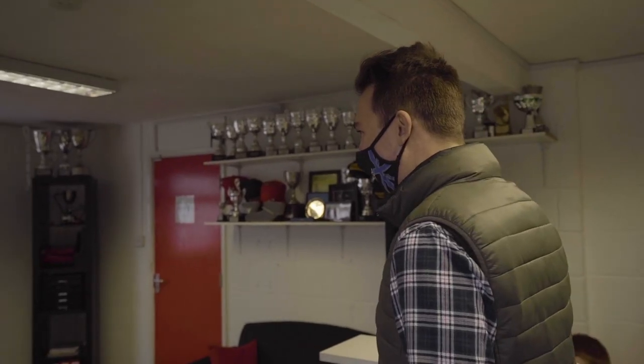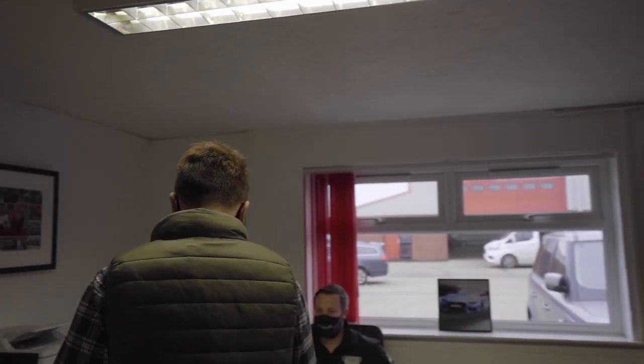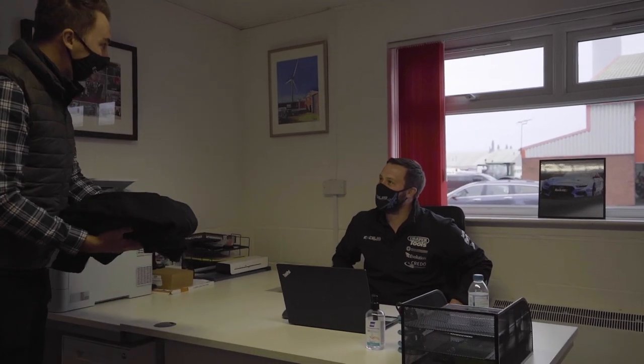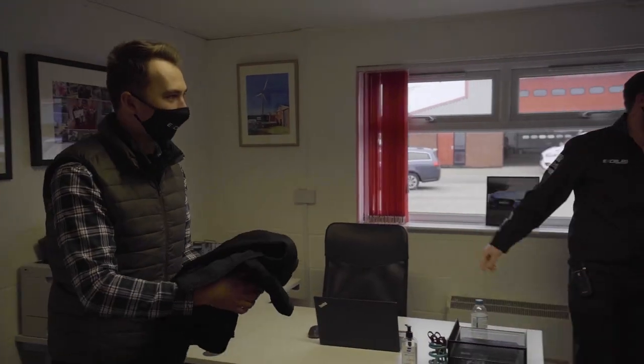Good morning. Morning Tom. How you doing? Good, thanks. I'm really good. Welcome to your first day. I've got some kit for you here. Brilliant, thank you very much indeed. We'll have a little tour around. Yeah, let's get you started. Absolutely. Right, let's go and have a look what it's all about then.